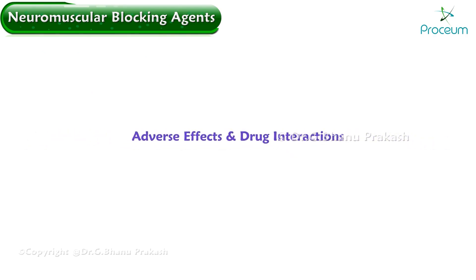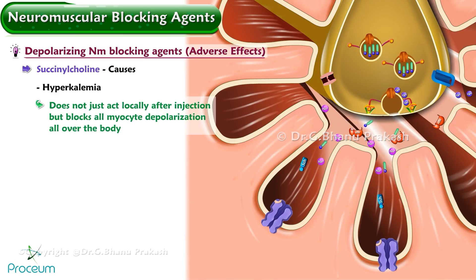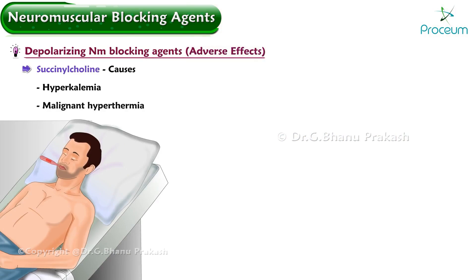Regarding adverse effects of depolarizing neuromuscular blocking agents: succinylcholine causes hyperkalemia and should not be used in patients with existing hyperkalemia. Unlike acetylcholine, succinylcholine blocks all myocyte depolarization throughout the body, causing potassium to exit cells into circulation on a massive scale, raising serum potassium. Succinylcholine is also a known trigger for malignant hyperthermia and is contraindicated in patients at risk for it.